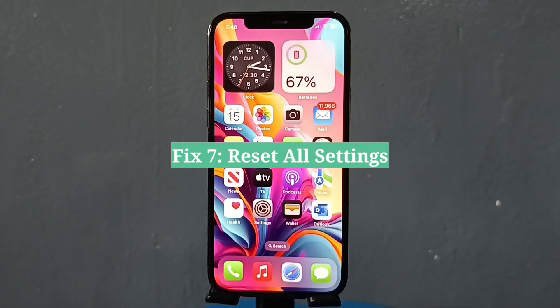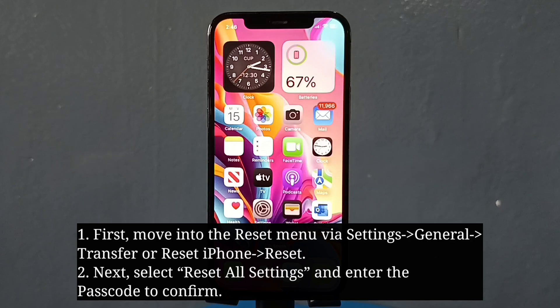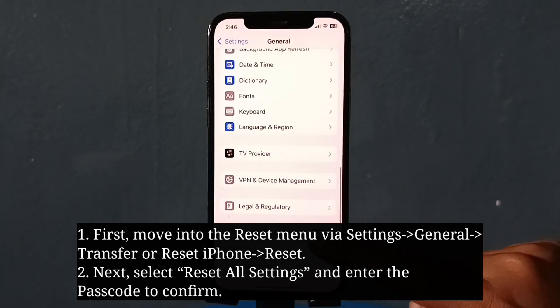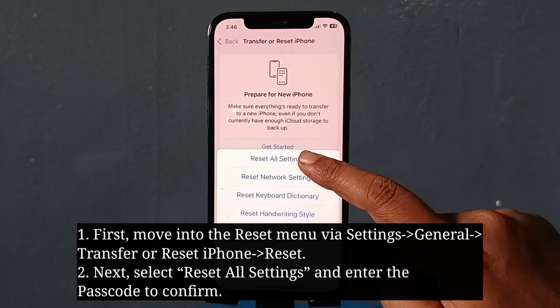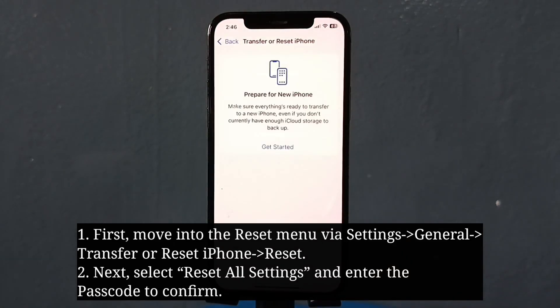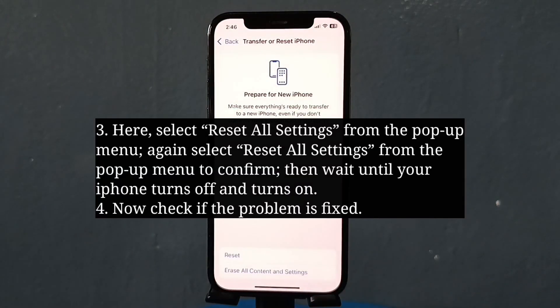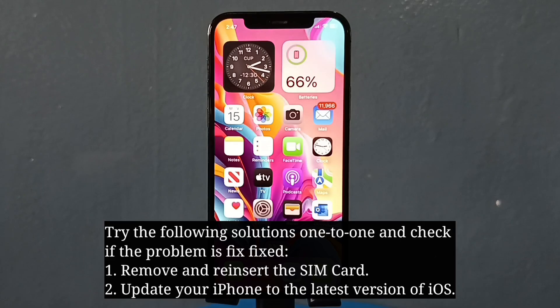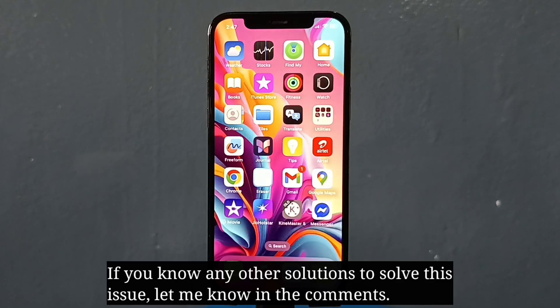The final fix is to reset all settings. As we all know, Reset All Settings won't delete any data from your iPhone but it will reset all your iPhone settings to default. Try the following solutions one by one and check if the problem is fixed. If you know any other solutions to solve this issue, let me know in the comments.